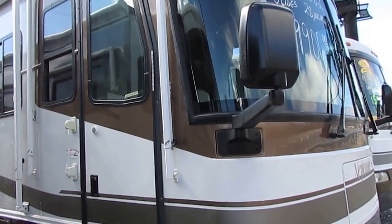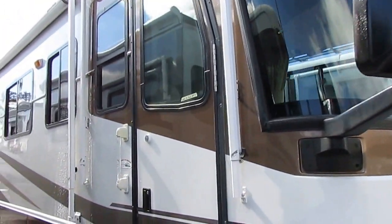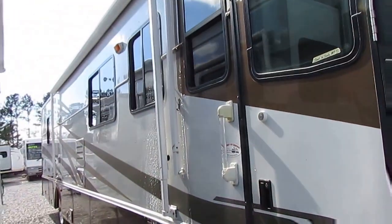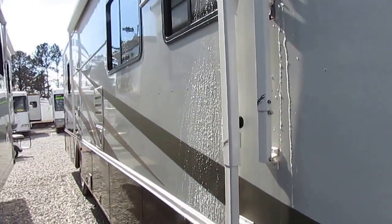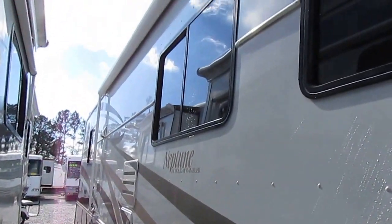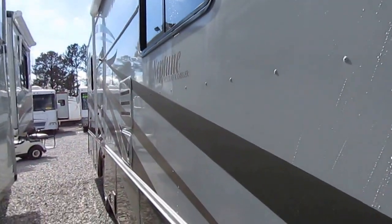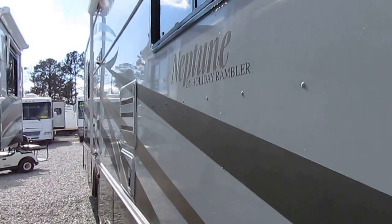Good afternoon folks, Big Bo here with another great diesel motorhome value from Parkway RV Center. Today we're looking at a 2003 Holiday Rambler Neptune, model number 36 PBD. This is a 36-foot long diesel Class A motorhome. It's only got 28,000 miles and two power slide-outs.